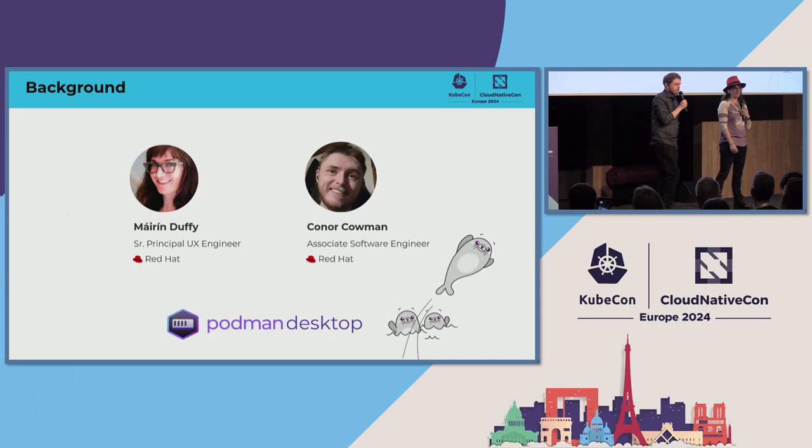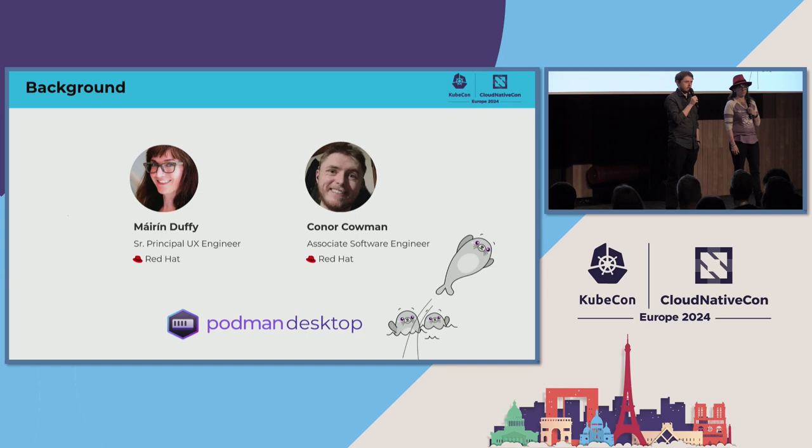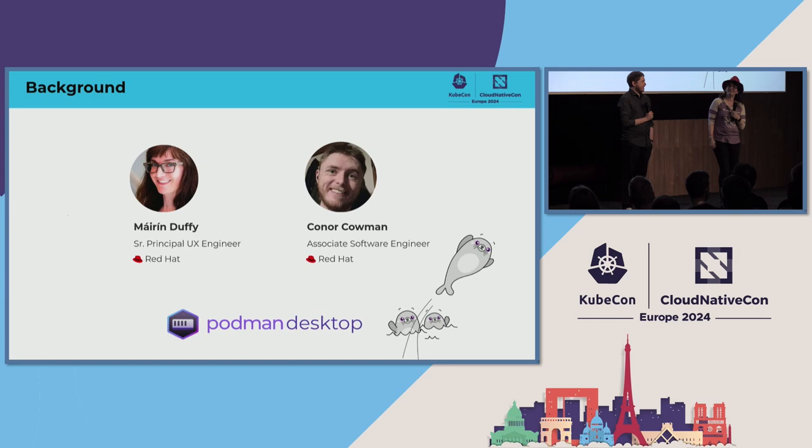And here's Connor. My name is Connor. I was a student of software development at the time of working on this report that we're going to talk to you about. I interned with Red Hat — this is one of the projects I took on while interning. Since then, I've gotten a full-time position with Red Hat. We are KubeCon newbies, so be gentle. We also feel a little bit like outsiders because we're UX, but we're bringing a fresh outside perspective.